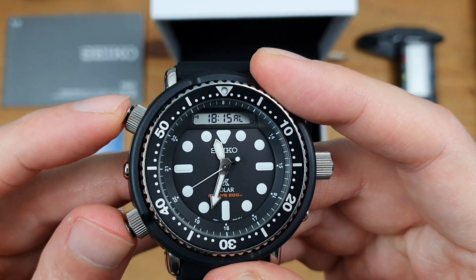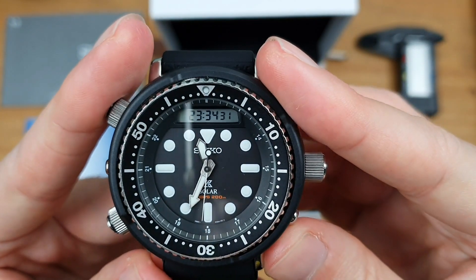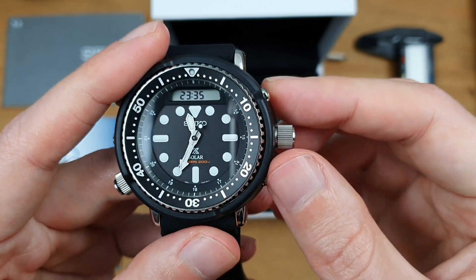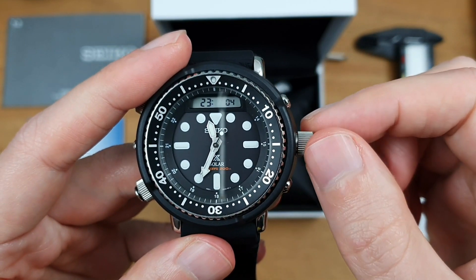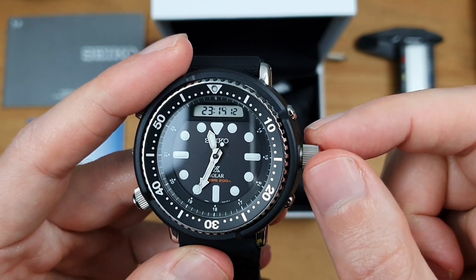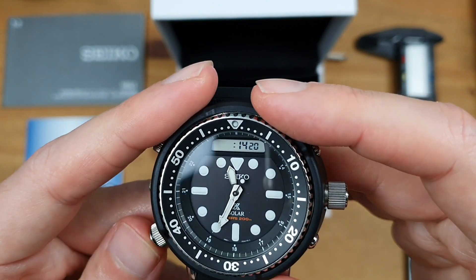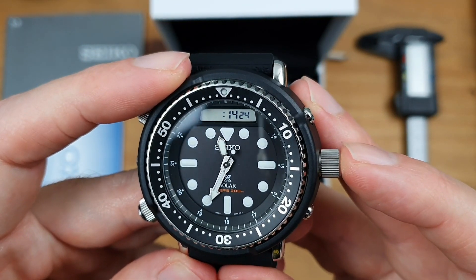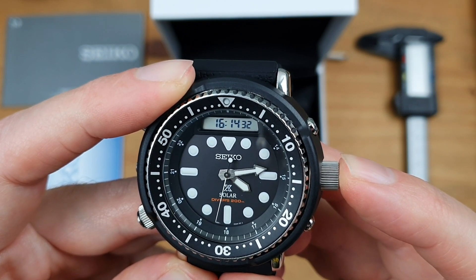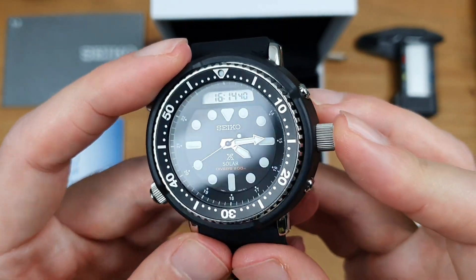These double pushers act as another button — push them together and that turns the alarm on; push them together again and that turns the alarm off. The digital screen and the analog are actually married together — so if I pull the crown out and cycle the time back to around four o'clock, keep your eyes on the analog hands... isn't that cool? The digital and the analog are always going to be in sync.